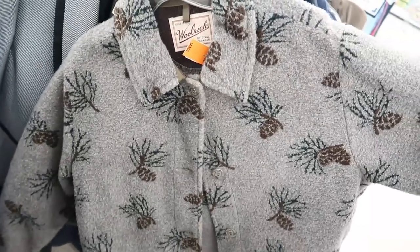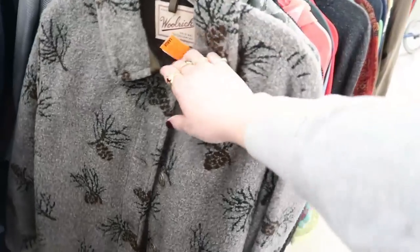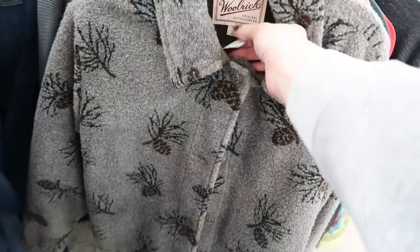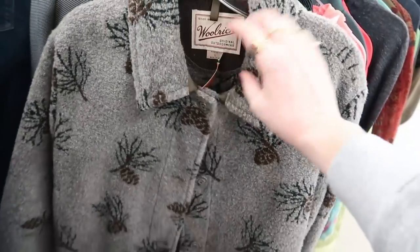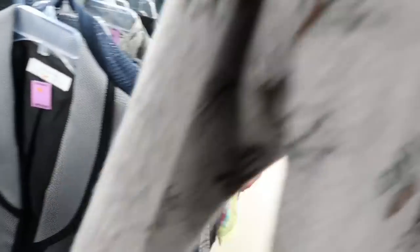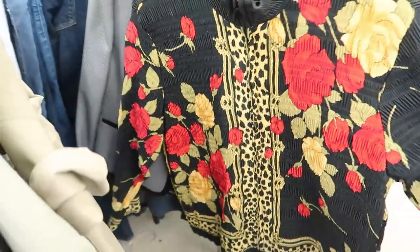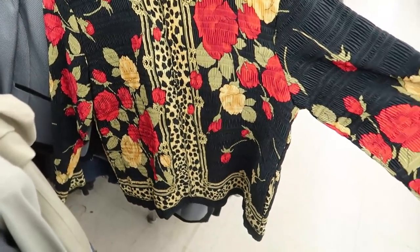Oh my gosh, that's cute — it's a Woolrich fleece button-up, size large, with little pine cones. That's really adorable. I want to think about that. I love tacky stuff like that, it's fun.